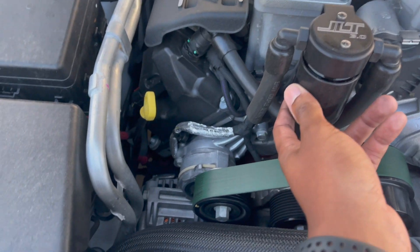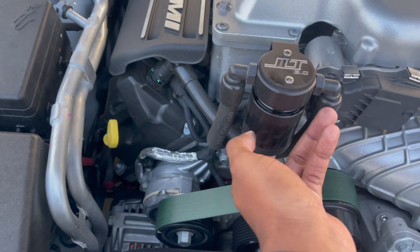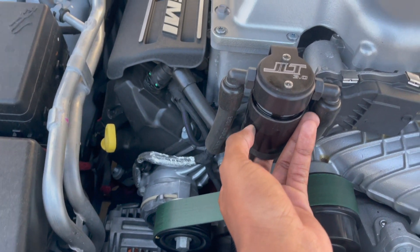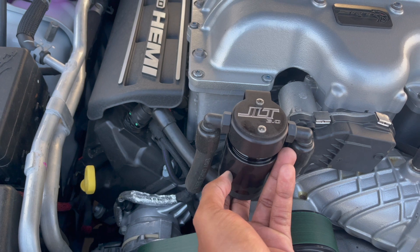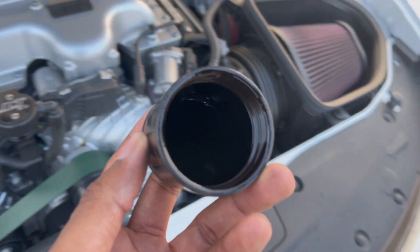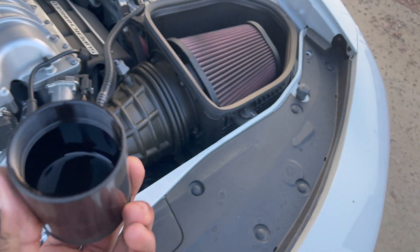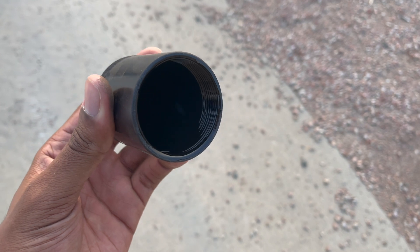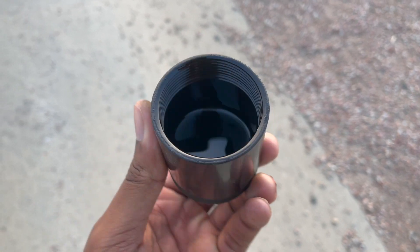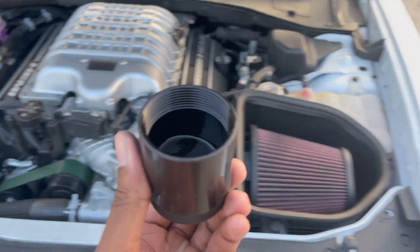Opening it up now — oh wow. So as y'all can see, it's been about a thousand miles. It's a little hard to see on camera but yeah — look at all this oil in here.